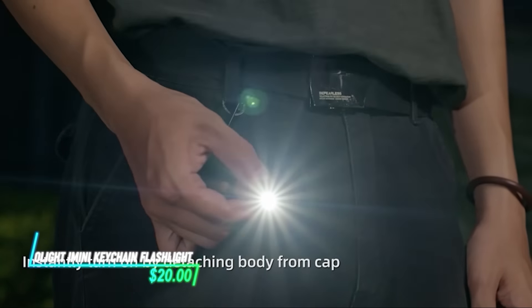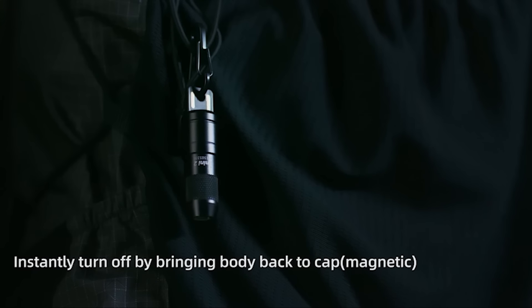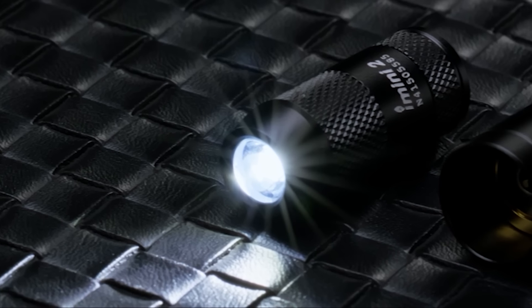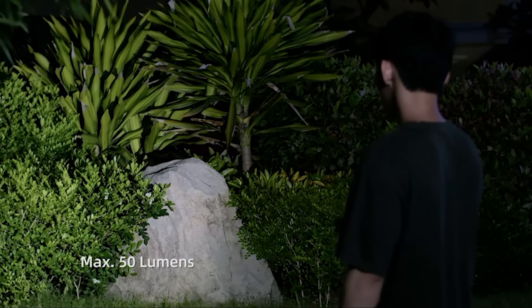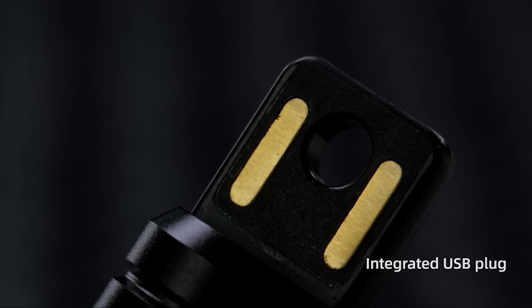This keychain flashlight emits a bright light when activated. It's compact and easy to carry around. You can turn it on by pressing a button and illuminate any area. Powered by a small battery, it's handy for quick lighting needs on the go.